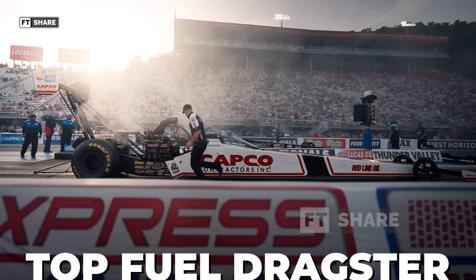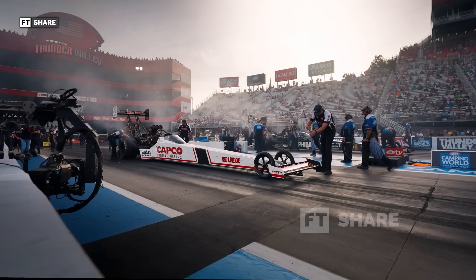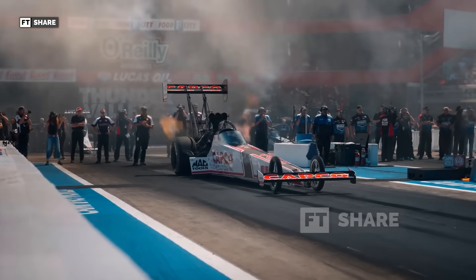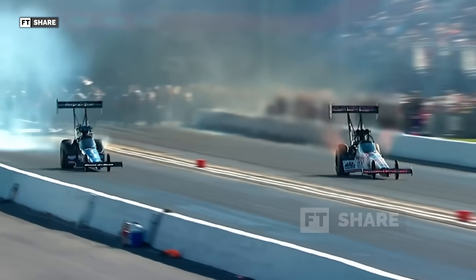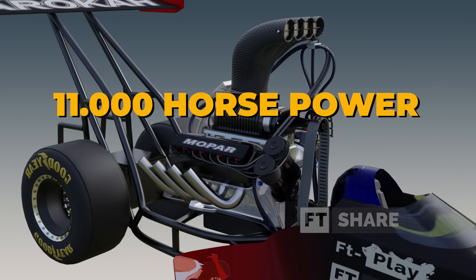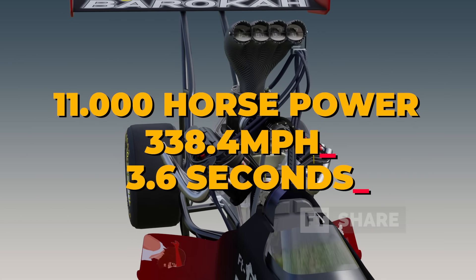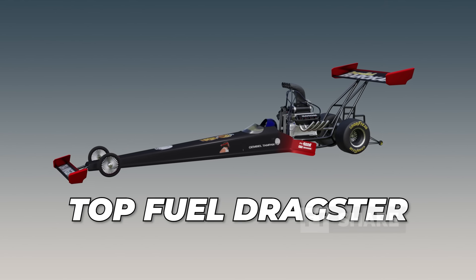Top Fuel Dragsters are the most prestigious drag racing vehicles on the planet, boasting unmatched speeds among four-wheeled vehicles. This earns them the title of Earth's fastest V8 engine vehicle. In today's video, we'll thoroughly explore how Top Fuel dragster engines can generate more than 11,000 horsepower and reach a speed of 338.4 miles per hour in just 3.6 seconds.